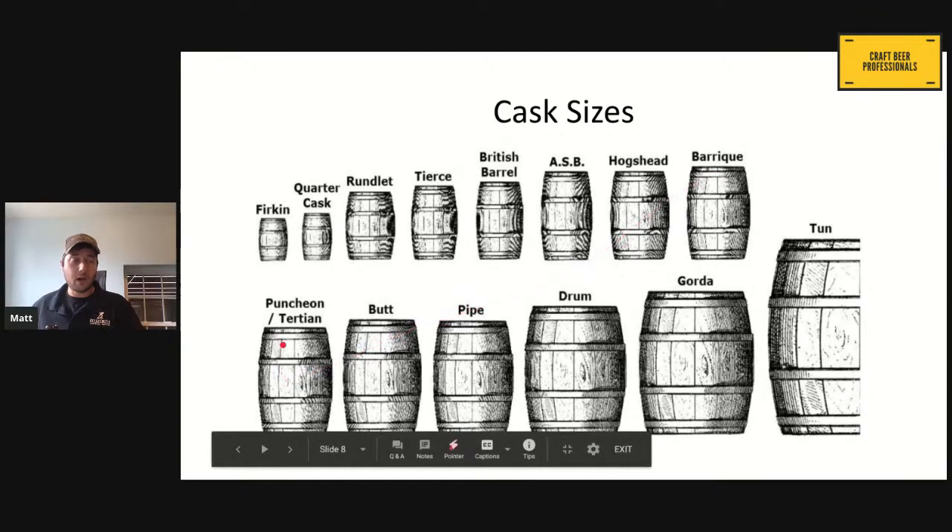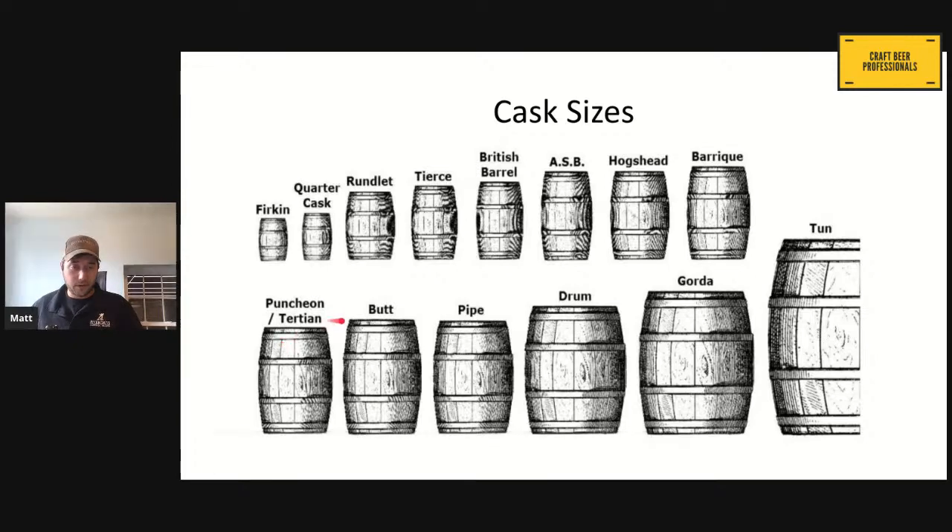Puncheons are generally referred to as anything 300 liters or greater. Butts are very famous from our sherry and scotch butts. We have our port pipes. Generally, anything over 300 liters is just going to be called a puncheon. Once we get over the 1,000-liter mark, that's when we really start to refer to them as foeders or tanks. The hogshead is the same height as an ASB, because a hogshead — mostly used in the Scotch industry — is made by taking five ASBs and making three hogsheads out of them, making a fatter barrel to hold more whiskey.